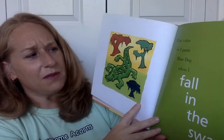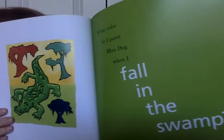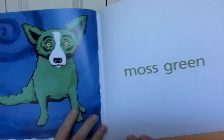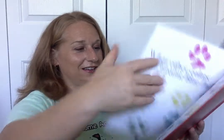Now, what color do I paint Blue Dog when I fall in the swamp? I know — green! Because there's a clue. Moss green. Look at it — they even gave Blue Dog an alligator tail. Get it? It's moss green because the moss is in the swamp.